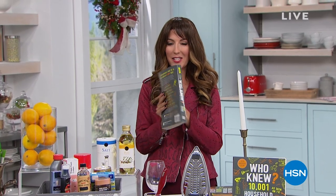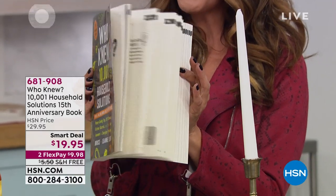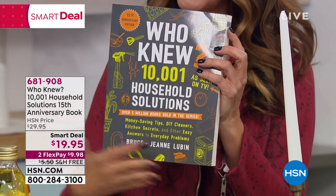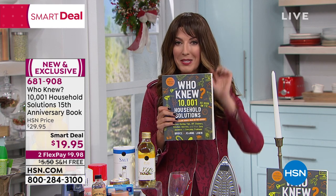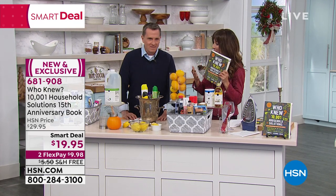We're back live on HSN. Guess what I'm holding — 'Who Knew?' — 10,001 things I bet you didn't know. It's back by popular demand; so many of you have loved this book over the years. It's been seven years since we've seen it on HSN, and it's not only back but here with the 15th anniversary edition, with lots of brand-new updates. It's our number one best-selling book in our entire HSN history — for over 40 years, our number one top-selling, top-reviewed book. Already thousands have placed orders. It's the most amazing holiday gift for the person who has everything — so many great saving tips to save money and time. Bruce Lubin, the owner and creator, is here.